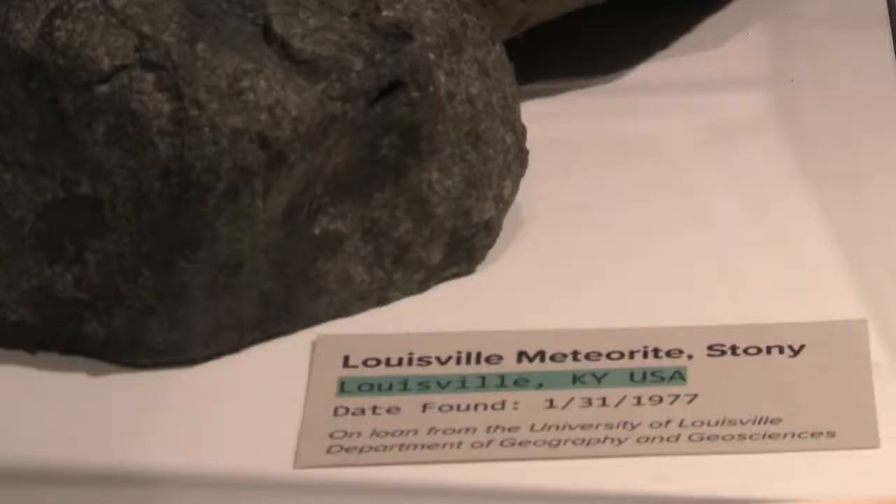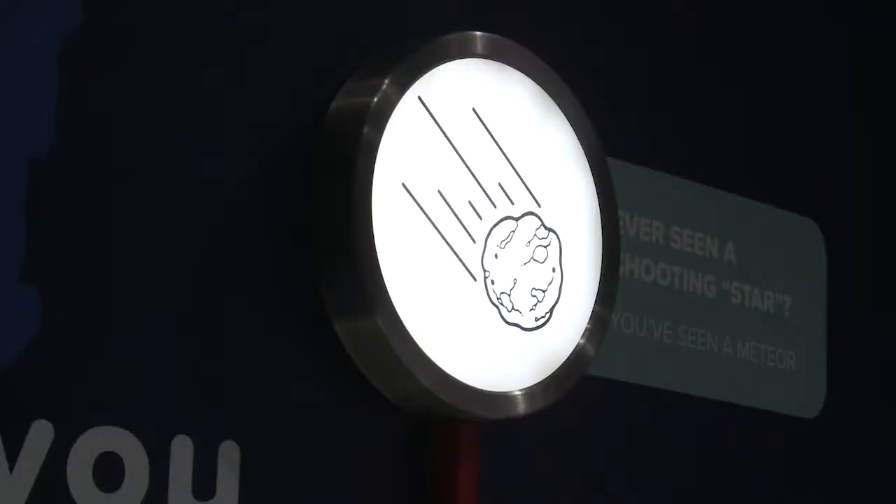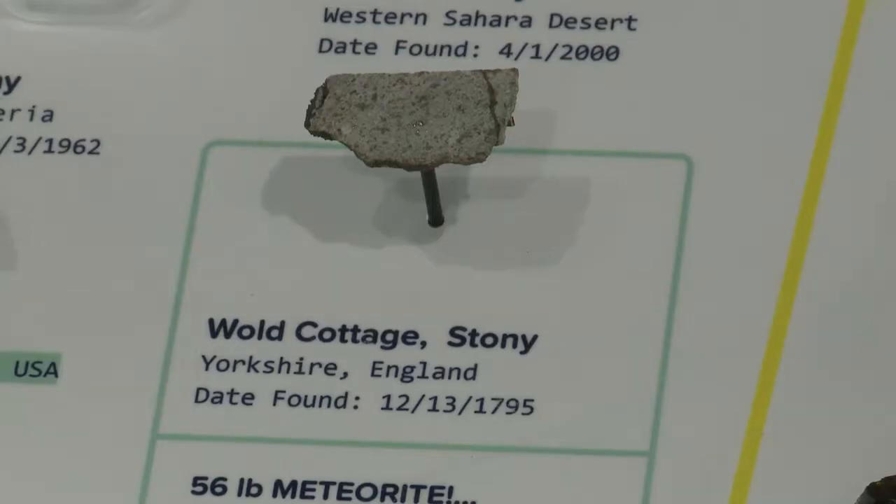One of our samples is from 1977 that landed in Louisville, Kentucky. And the rest of the world is well represented in this meteorite exhibit as well, like this one that crashed in an English farmer's field in the 1800s. That was one of the early meteorites whose composition was studied, finding out that scientifically this could not have been from Earth.